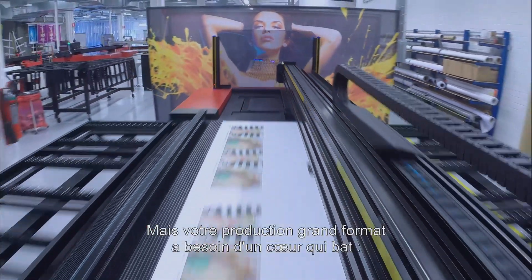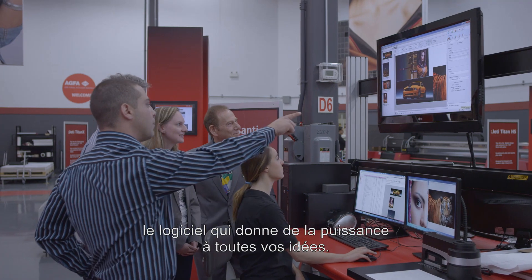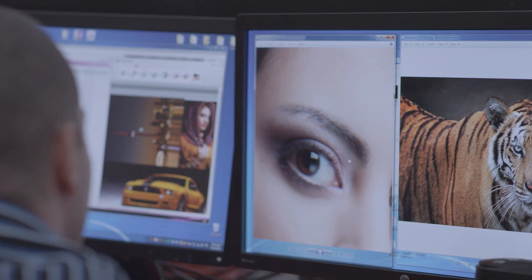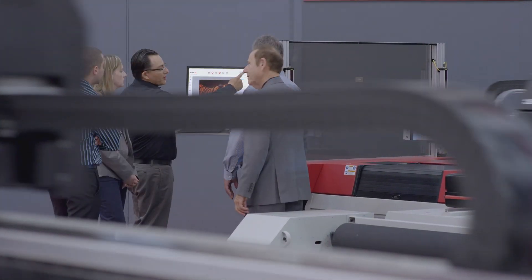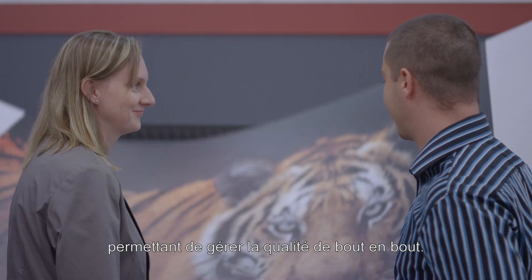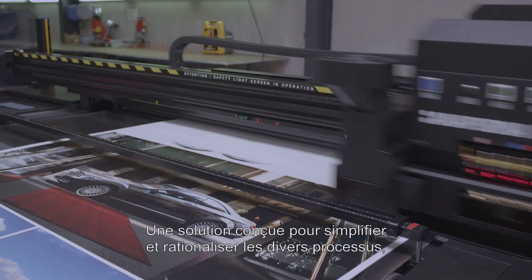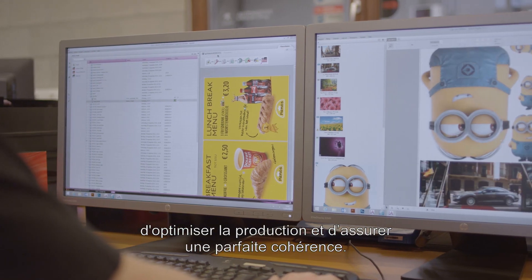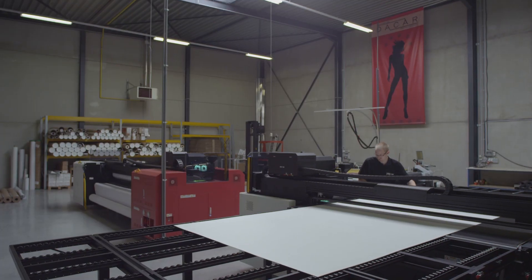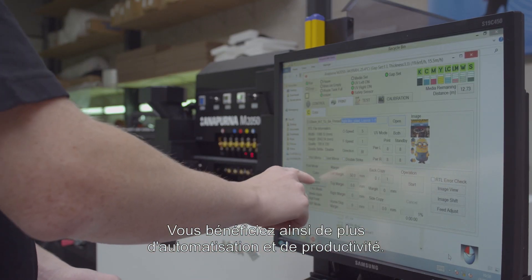Your wide-format production still needs a beating heart — software to power all your ideas. We offer workflow software to manage end-to-end quality dedicated to sign and display printers. It's a workflow solution for streamlining processes, optimizing production and maintaining consistency, meaning more automation and more productivity for you.